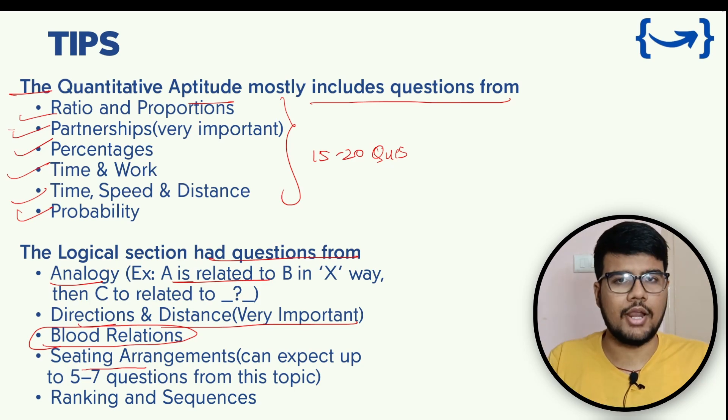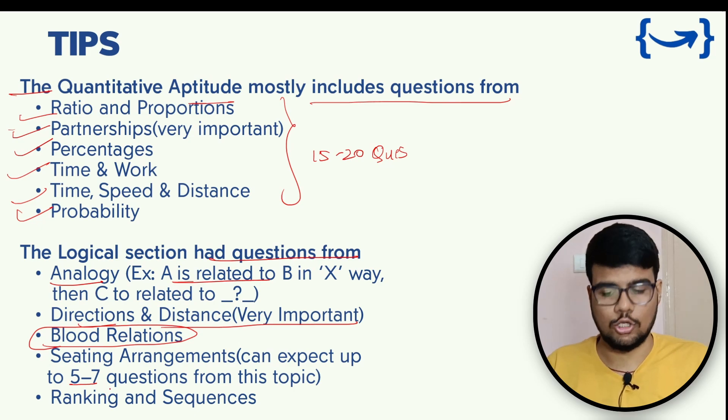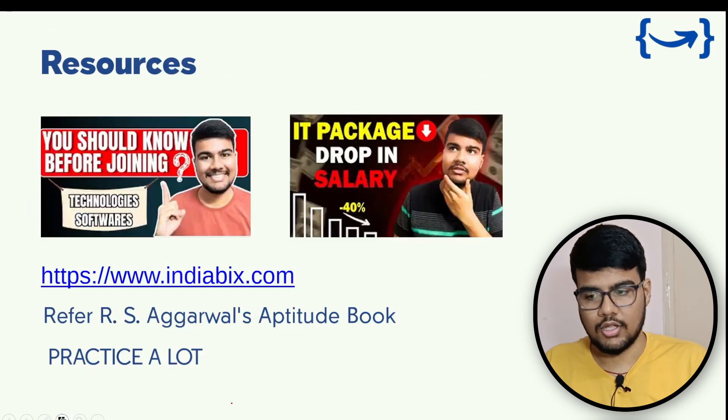The apply link for Tech Mahindra is in the description. For sitting arrangement questions, you can expect five to seven questions from this topic, and ranking and sequencing type questions are also common.